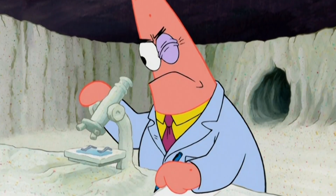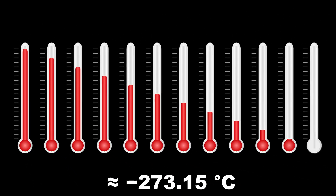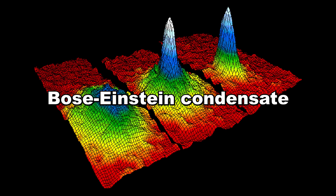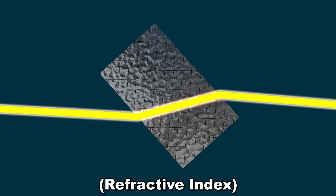Many years ago, physicists figured out how to exploit this phenomenon. They took gas from sodium and cooled it nearly to absolute zero using lasers. This extreme cooling causes the gas to enter a special state called the Bose-Einstein condensate, a quantum cloud where the atoms act in unison. This condensate exhibits some insane optical properties.